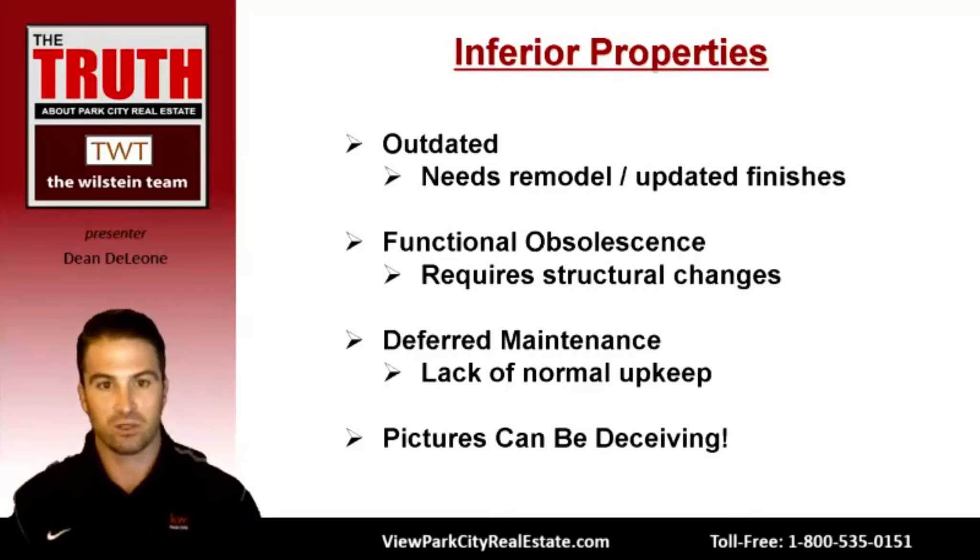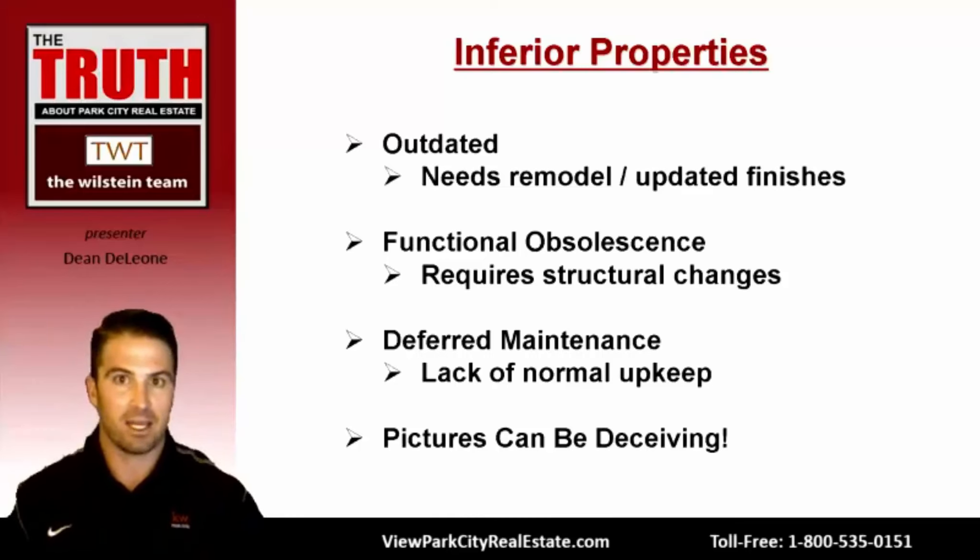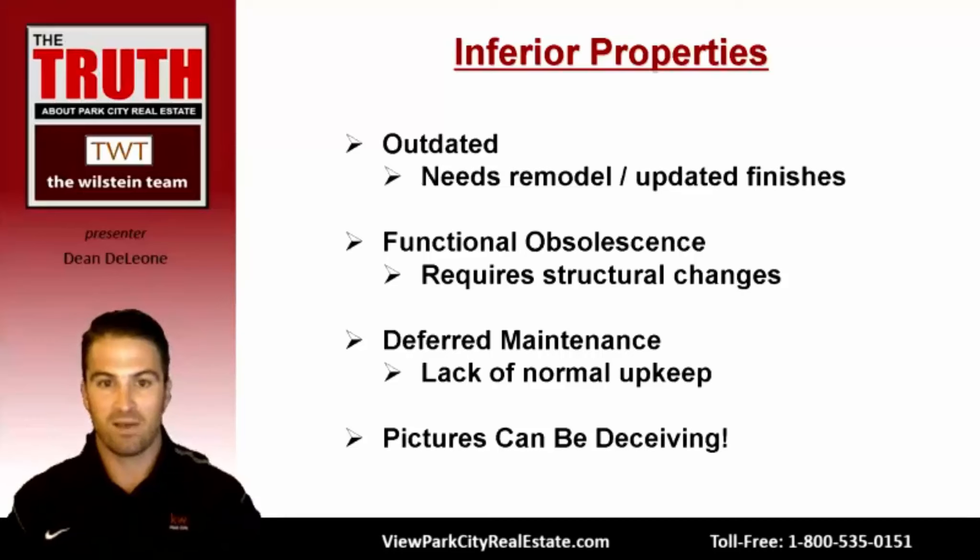Functional obsolescence refers to an older home style that's not in as high demand as newer styles — meaning narrow hallways, sectioned-off spaces, a kitchen not open to the living space or formal dining room, whereas the current market demands big open spaces. Making these changes in homes with functional obsolescence is usually more expensive because you'll likely need to make structural changes depending on where the walls are located and what's behind them.